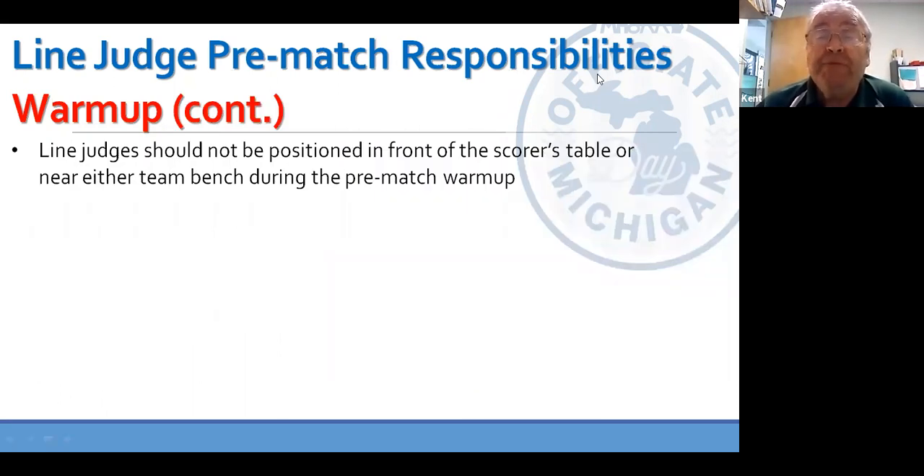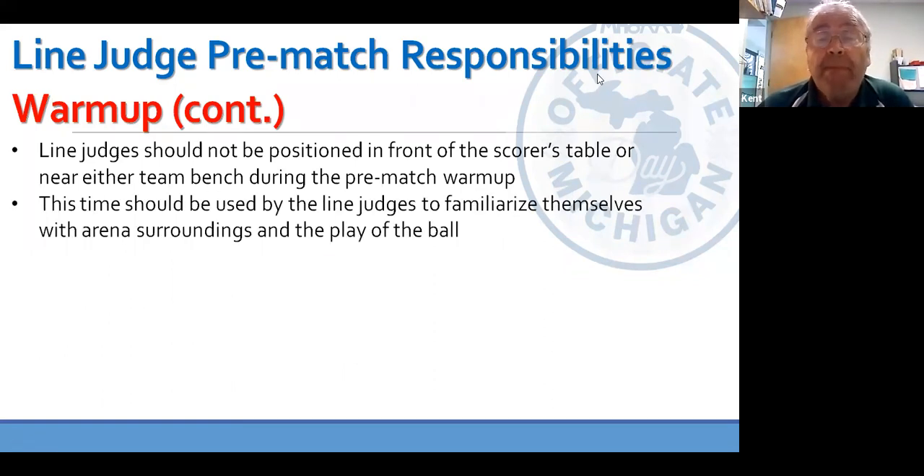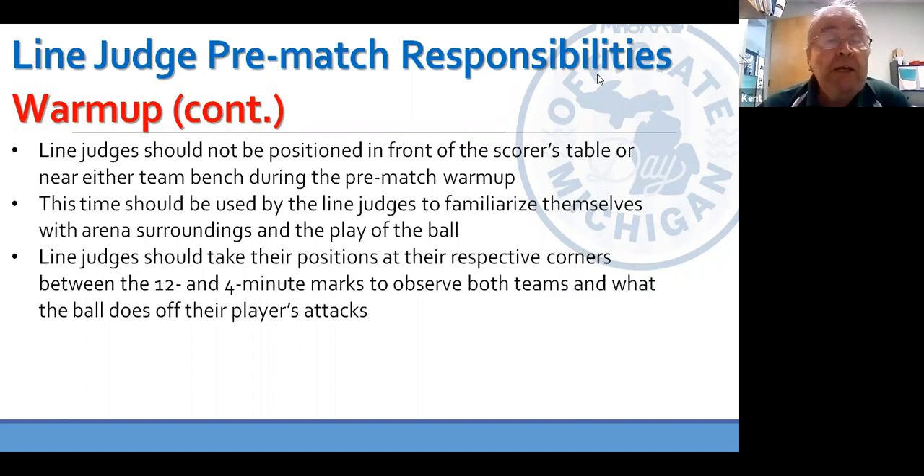During the warm-up period, the line judges should not be in front of the scores table or near either team bench. You want to be out of the way so R2 and the coaches can do what they need to do. This is a good time for line judges to familiarize themselves with the surroundings and play of the ball. It's a good idea for the line judges to take their corner positions between the 12-minute mark and the four-minute mark on the warm-up clock, watching each team warm up during one four-minute interval. You can see how balls look as they cross the end lines and identify any glare or difficult visibility issues before the match starts.